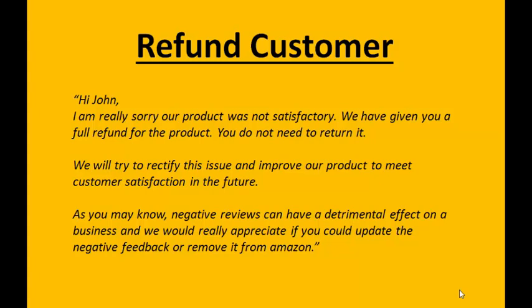You can't give them any incentives to remove the review — for example, saying 'I'll refund you if you remove this negative review' or 'I'll give you a free product if you remove my negative review.' What you need to do is make sure you've refunded them, apologized, and then mention that you would like them to remove the review because it's really affecting your business. But you've already done them a favor. It's the reciprocation law — you've done them a favor by giving them a refund and saying sorry, and most times they'll come back and remove the negative review.